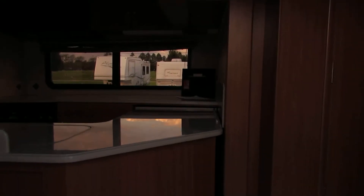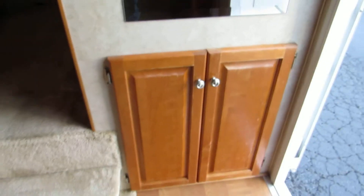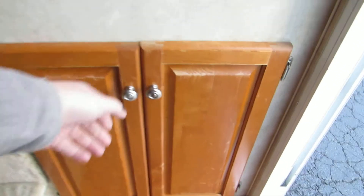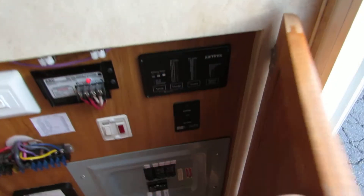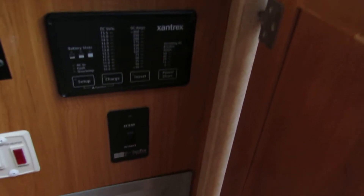Walking inside, it has a central vac built in on the right. Nice cabinets. This is where all the controls are. It has a 2000 watt power inverter, and there is where you press the button to extend the awning.